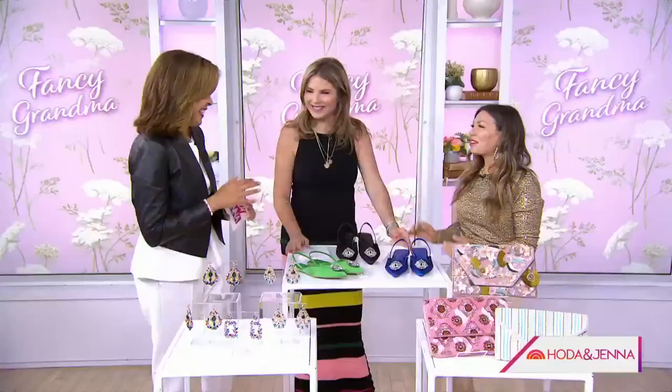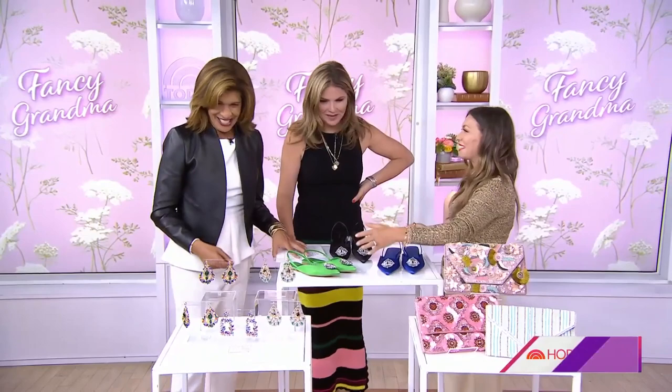So let's talk about these trends — the jewels and things we can incorporate into our everyday life. Hoda, you are incorporating these into your everyday life. I can see you in these earrings.